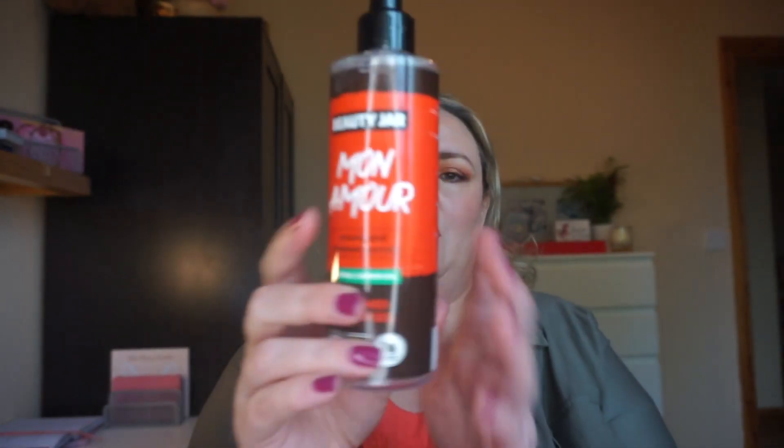The first item is the Beauty Jar Mon Amour peony and seaweed extract natural shower gel — and she's done, all gone, empty! It was okay, I wouldn't repurchase it. It's one of those greenwashed brands where the packaging looks like corrugated cardboard but it's all plastic inside, which defeats the purpose. I used it 25 times in total to get it to completion.